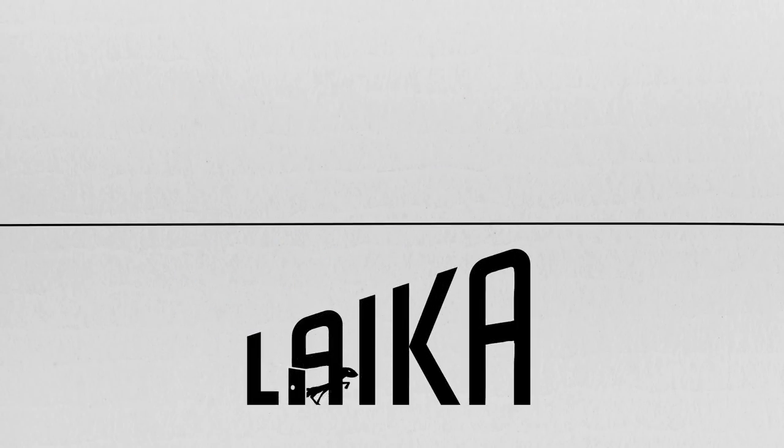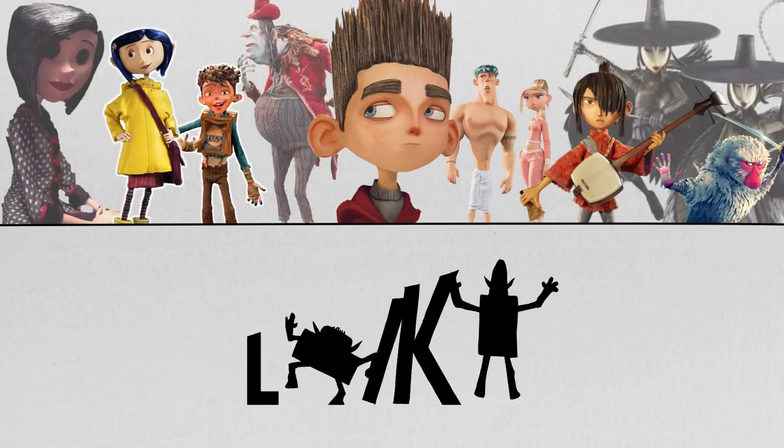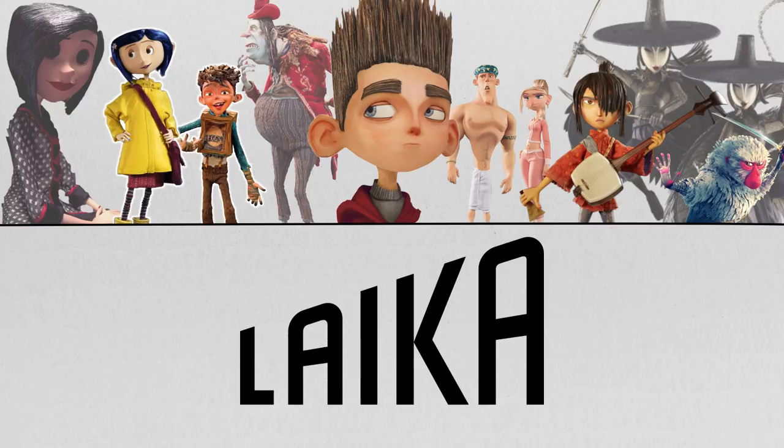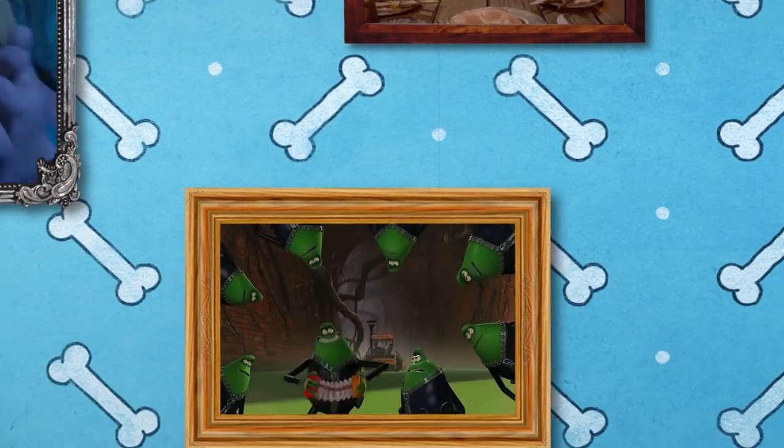Look at Laika Studios. There's a distinct visual style carried throughout their films: asymmetrical character faces, squared edges, thin puppetry. It's all there. So, with that in mind, do you know who made these?